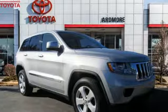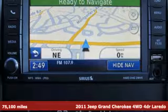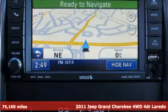Here's a 2011 Jeep Grand Cherokee. The Jeep life fits your life. It's equipped for all your driving needs and wants.